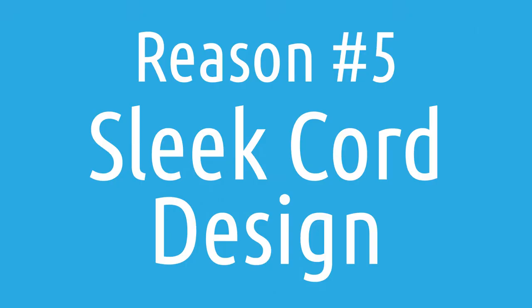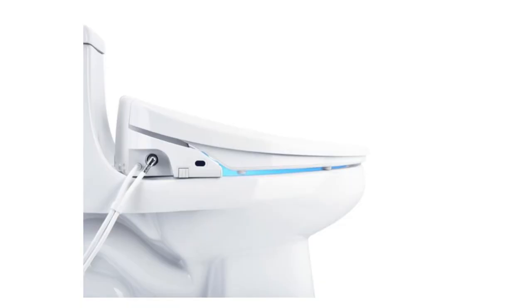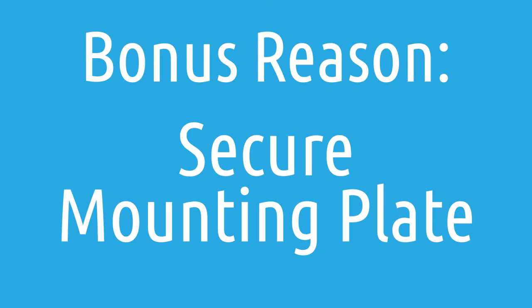Reason number five: the Swash 1400 has a little pocket on the side of the seat where both the water supply and the cord come out of, allowing it to be a little more hidden, sleek, and classy than a lot of its competitors. Those cords can also be clipped together so you can hide and tuck them away more easily, keeping them together so it doesn't look like cords are going everywhere.